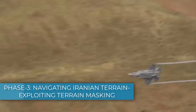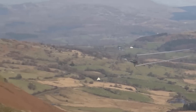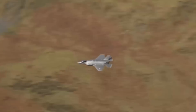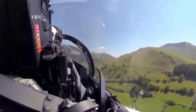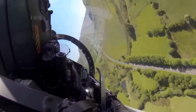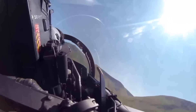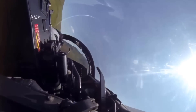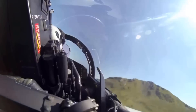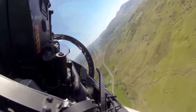Phase 3 – Navigating Iranian Terrain: Exploiting Terrain Masking. Once deeper into Iranian airspace, the F-35I's terrain-following radar and the natural geography of the region come into play. Iran's mountainous terrain presents both a challenge and an opportunity for stealth operations. Israeli pilots, renowned for their tactical skills, would use terrain masking to their advantage, flying low to the ground and using the natural cover provided by mountains and hills to avoid detection. By flying low, the F-35I can avoid detection by long-range radar systems, which are often positioned to detect high-altitude threats. The mountains in northern and western Iran, for example, could allow the F-35I to sneak close to Iranian air defense systems before they have time to react. Mountains and ridges can create radar shadows where detection is impossible.